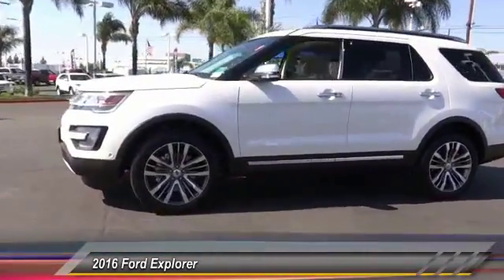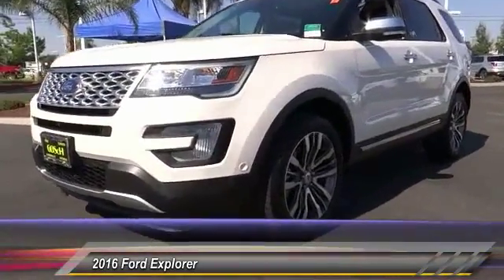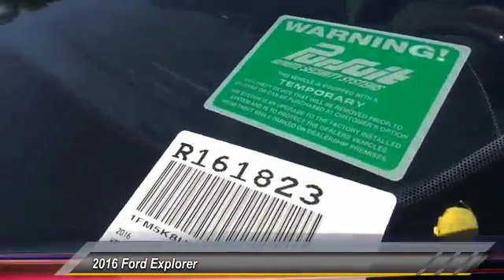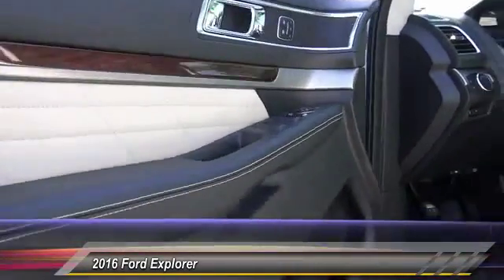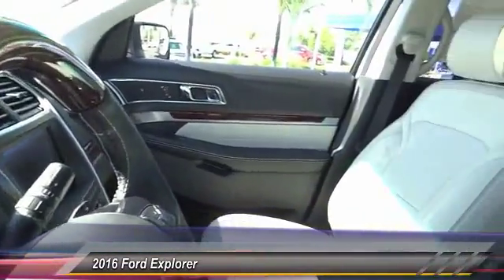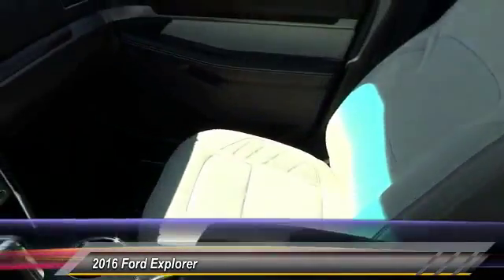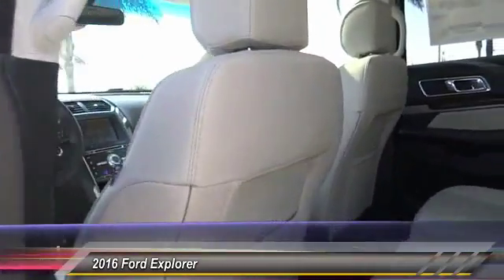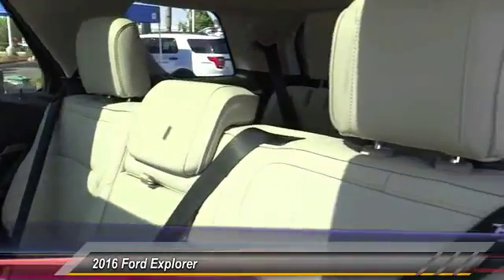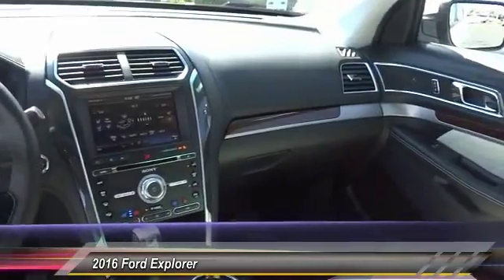Here are some of this vehicle's great options: keyless entry, navigation system, heated seats, backup camera, traction control, leather-wrapped steering wheel, Bluetooth wireless data link for hands-free phone, four-wheel ABS, auto dimming rearview mirror, CPO, automatic stability control. Come see the car for yourself.